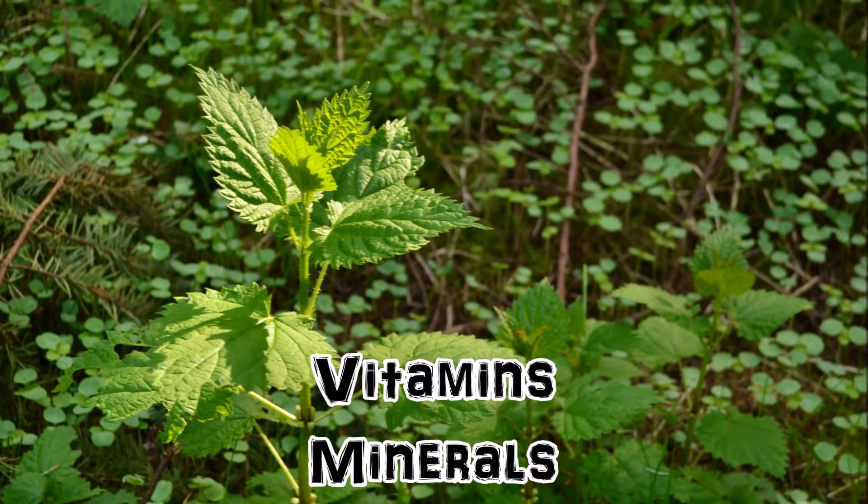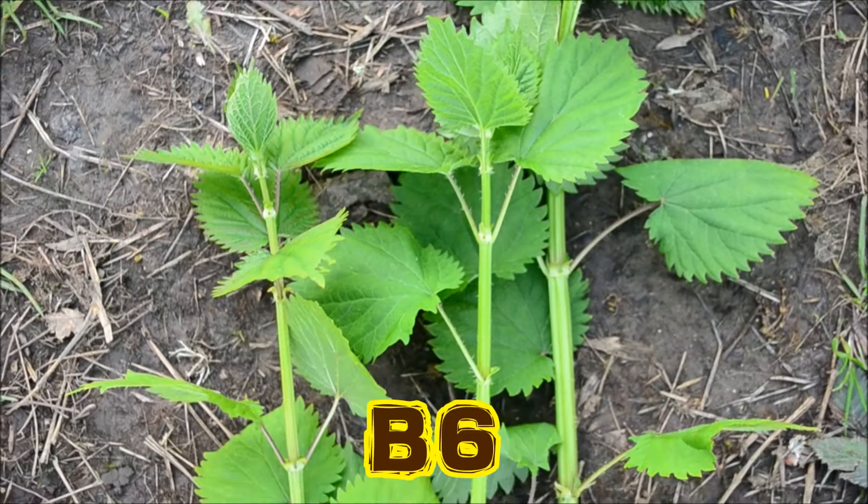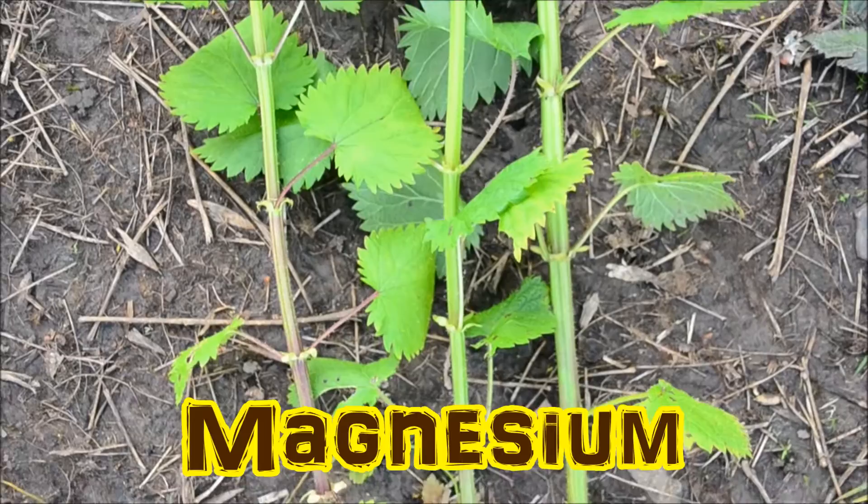Did you know stinging nettle, scientifically known as Urtica dioica, is actually one of nature's superfoods? Both rich in vitamins and minerals, as well as fiber and protein. It is a great source of vitamins A, B6, K, riboflavin, folate, calcium, manganese, magnesium, iron, phosphorus, and potassium.